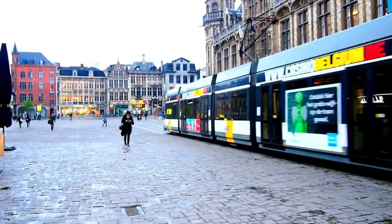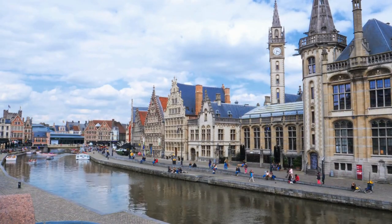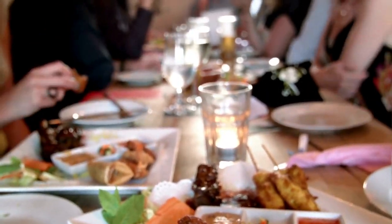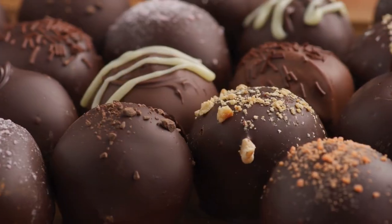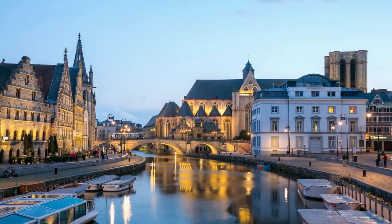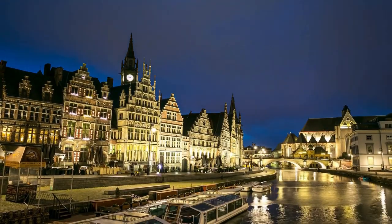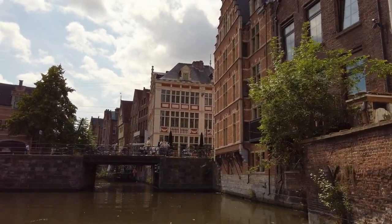Gint is a canvas for creativity. Admire the vibrant street art that decorates the city's walls, each piece adding to the lively atmosphere. Don't forget to indulge in Gint's delicious food scene — from hearty stews to decadent chocolates, there's something to satisfy every craving. As night falls, Gint's landmarks light up, creating a magical atmosphere. Take in the beauty of St. Bavo's Cathedral and the city's historic squares under the evening sky.